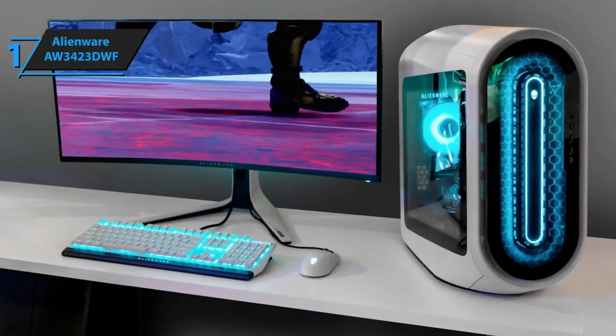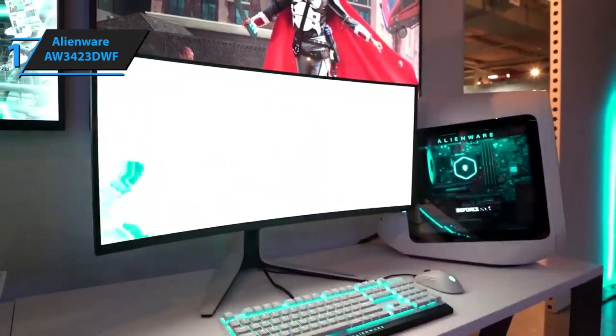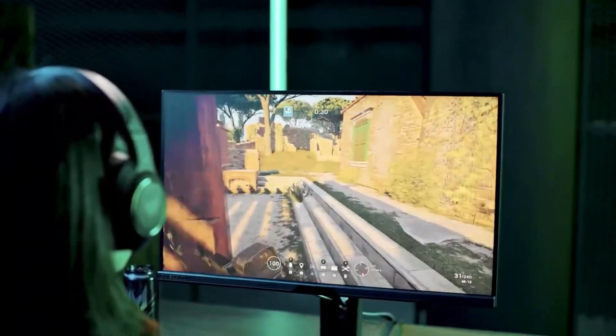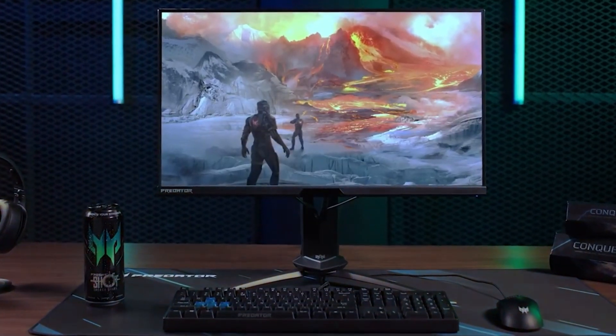Overall, this model delivers top-notch performance at the best possible price-quality ratio. So that's it for the top 5 best gaming monitors in 2024. Like, comment, and subscribe to receive notifications about our latest videos.